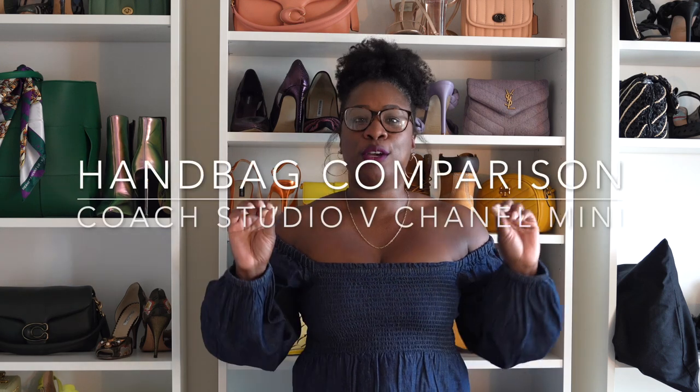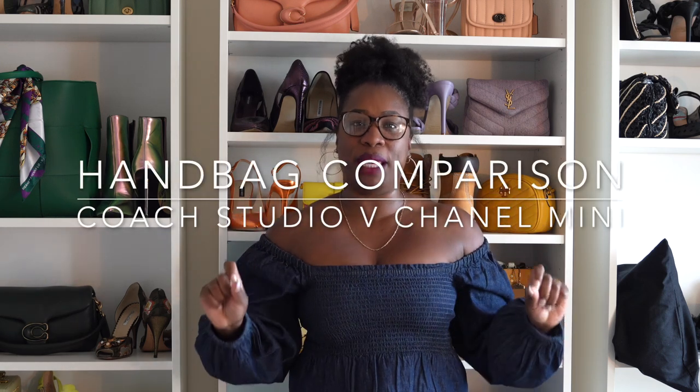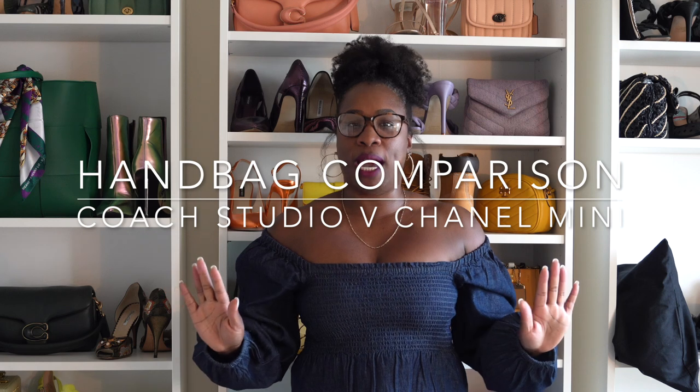Welcome back to What I'm On Today. Today we are doing what I promised — we are going to be comparing my Coach Studio 19 bag to my Chanel mini flap. I want you guys to see how similar the bags are to me and see if it's something that you may consider, perhaps an instead-of or an addition to. Stay tuned.